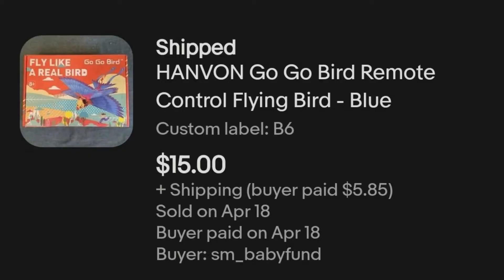Then we have this GoGo RC Bird, which came out of the second electronics mystery box. I paid $7.74 for it and it sold for $15 plus shipping.